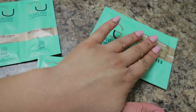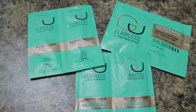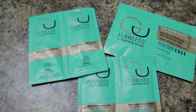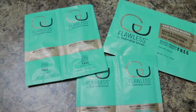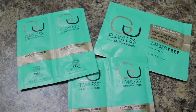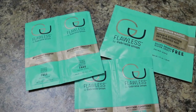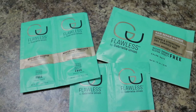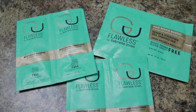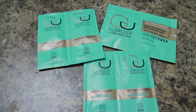I just wanted to show you the Flawless products I got, and I am very excited to give these a try. I will be bringing a video showing me using this product — it won't be a full review in that video, but I'll be introducing it and showing how I use it. A dedicated review video will be coming very soon, so be on the lookout.